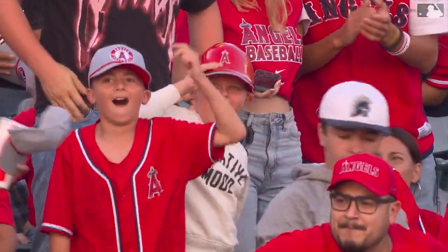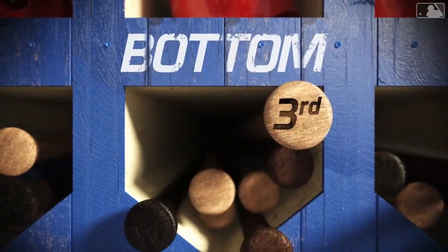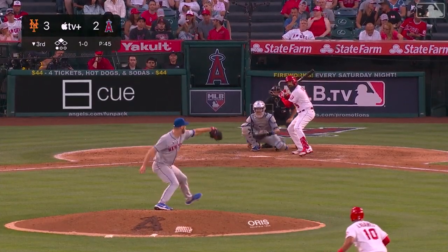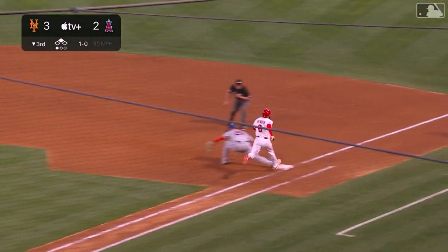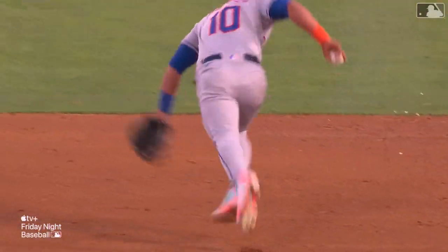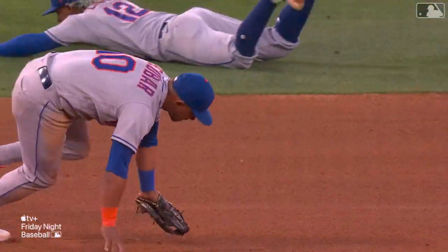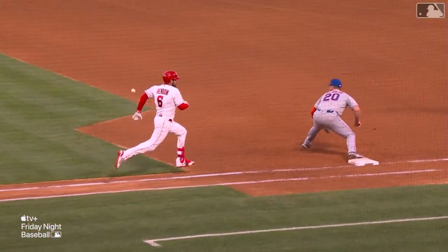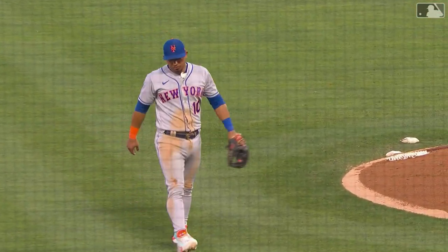That ball absolutely crushed by Marsh — his fifth home run this year, 449 feet — to put the Angels on the board in the second. Angels have a runner at second, potential tying run, and Anthony Rendon the next batter — but a diving stop by Escobar! Got his feet tangled up and he still gets the out at first. Are you kidding me? Perfect timing on the dive, slips, comes up, throws on the run, and still hits the perfect long hop — even wearing a microphone, he makes it all happen out there.